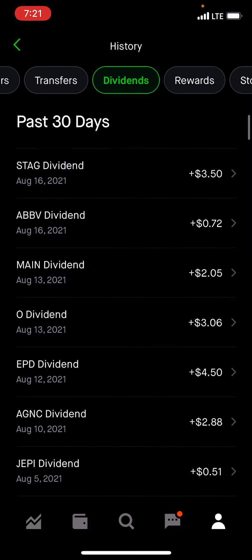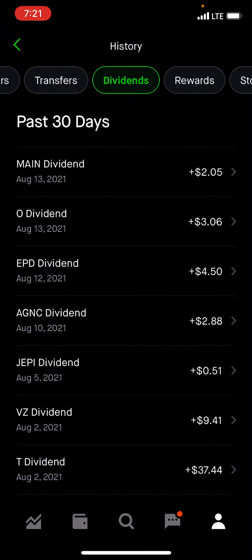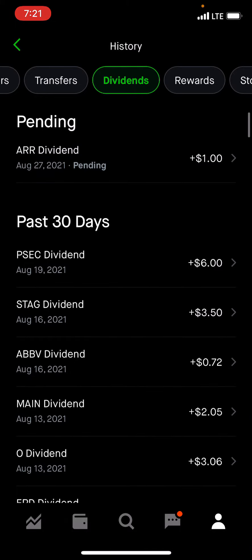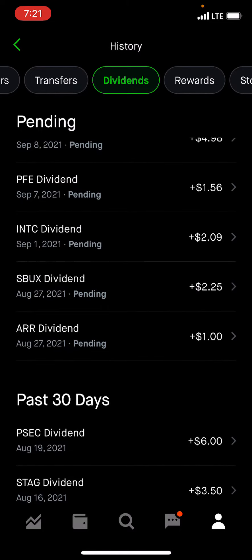This month is August 2021. At the bottom there we have AT&T, Verizon — all of these have paid — JEPI, AGNC, EPD, O which is Realty Income, Main, Avvi, Stag, PSEC. And coming up, pending for this coming week: ARR, Starbucks. Intel is next month. I think SPHD still has to be added to the list, probably next week. And also KYLD, which should be a large one because we have a couple hundred shares in that.